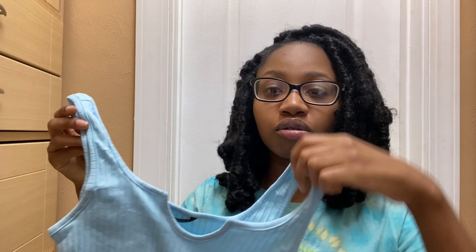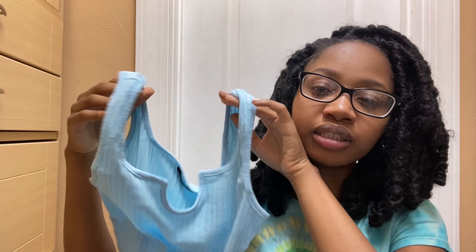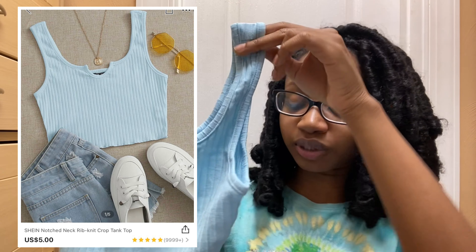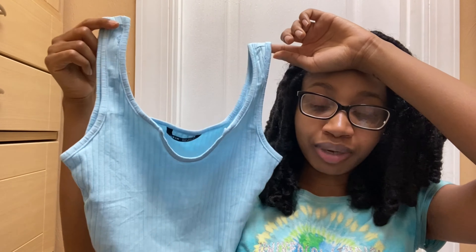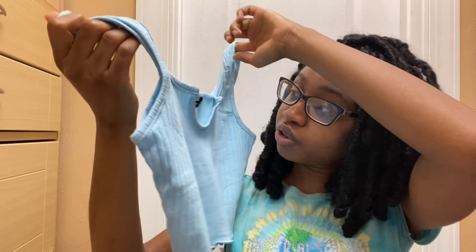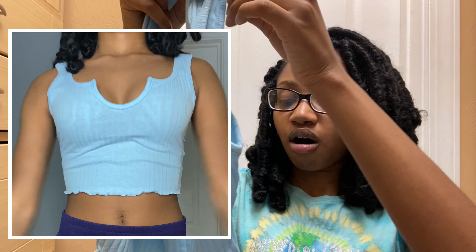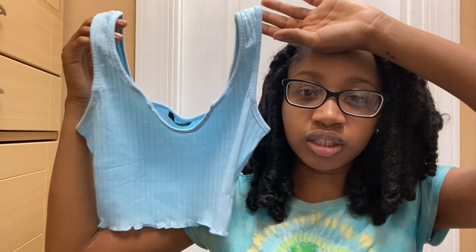Another basic top I got was this little blue crop top. I actually have a red one exactly like this from one of my other hauls. This one is baby blue in extra small and has little cute ruffles on the ends. It's just a basic crop top — I'm going to order it in all the colors just to make outfits with it.